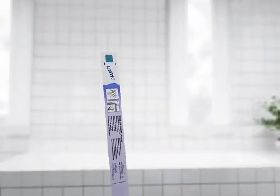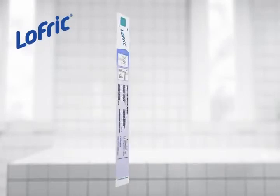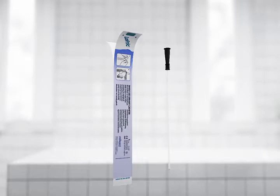Finally, let us not forget the classic Lofric. It was introduced as the first hydrophilic catheter already in 1983. It is activated by pouring tap water into the package, and since water is not included, the package is slim and light. It is great for usage at hospitals or at home where you know access to clean water is never going to be a problem.